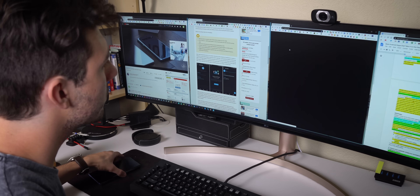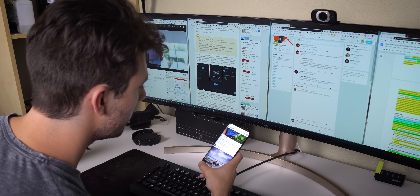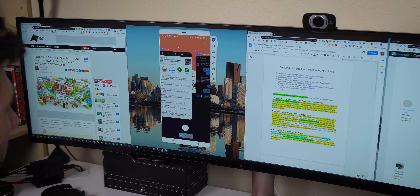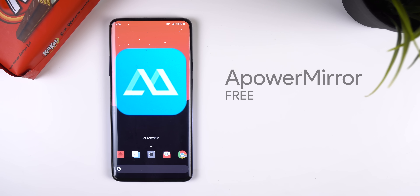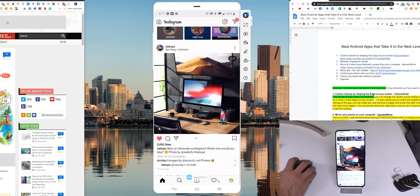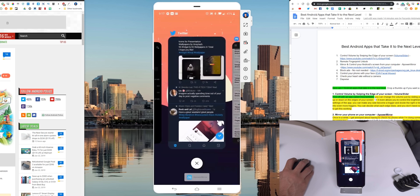Once in a while, I get annoyed about having to check my phone while I'm doing some work on my computer — having to switch back and forth between both devices. That's why I like to mirror the screen of my Android to my desktop. I use Power Mirror to do this. The app can make a connection wirelessly or wired. I prefer to go wirelessly because the response time is still less than a second and it's less of a hassle to get it working.